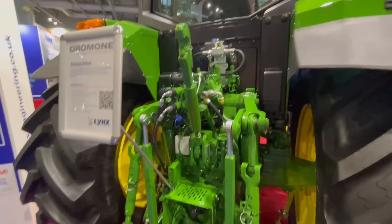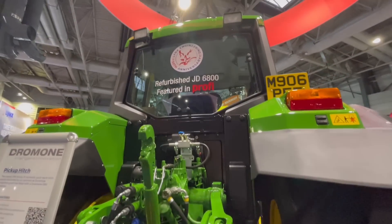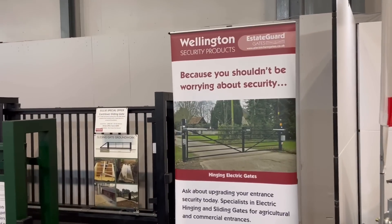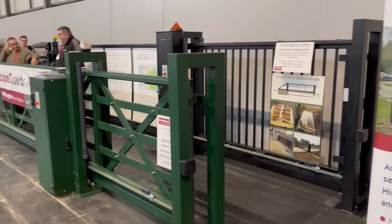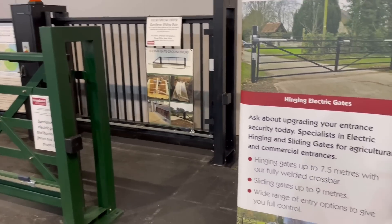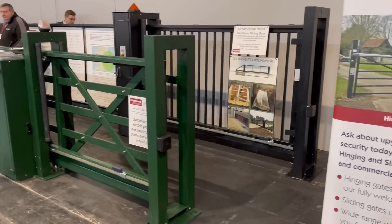The 6800 has been restored really, really well. These are the people who do my gates — Wellington Security. Good quality gates, never had any problems with them either, so that's good.